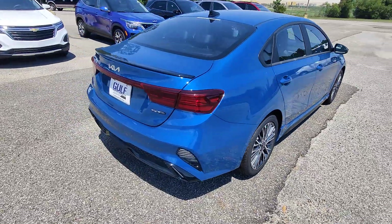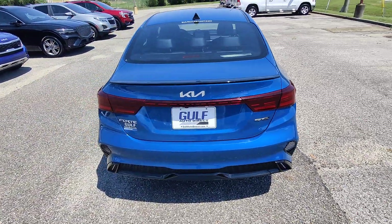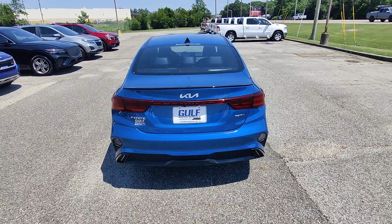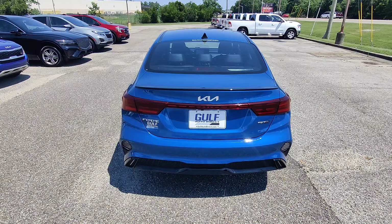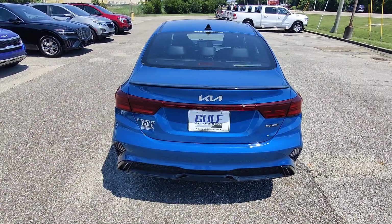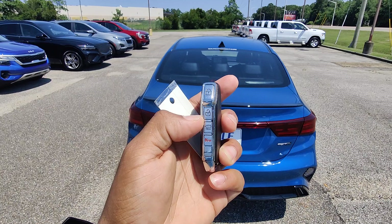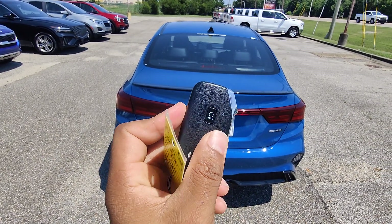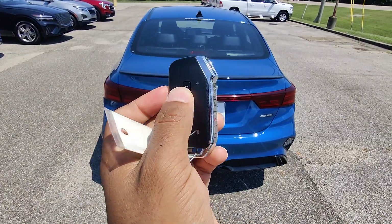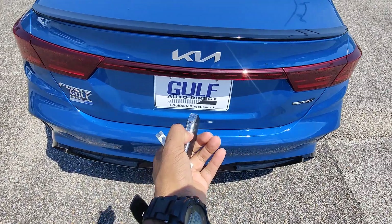Starting off like I always do, most cars in the used car industry are going to be one key. People don't turn them in and we just don't have the capacity to make them here. So if you do have a second key, please feel lucky. On this particular model, I do have a second key. On the key fob, we have the lock, unlock, and access to the trunk. You have your emergency button, and we actually have the remote start feature here as well.